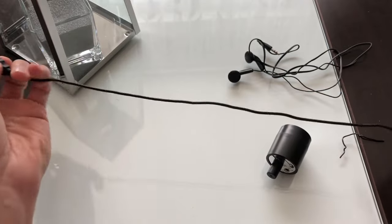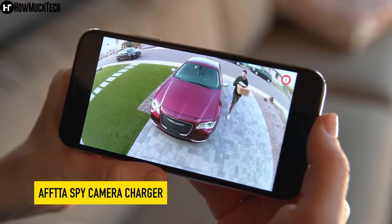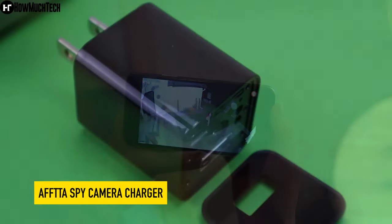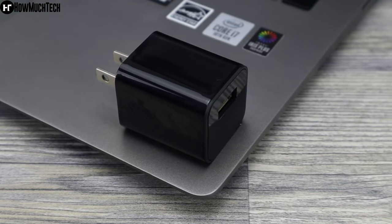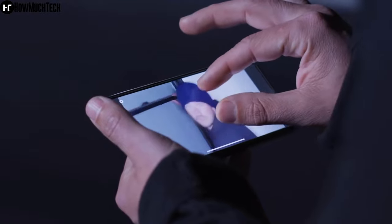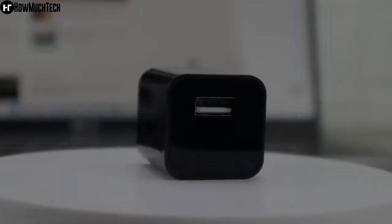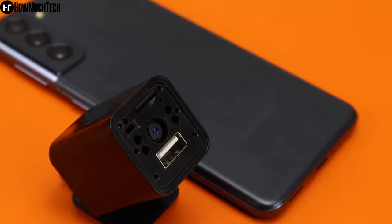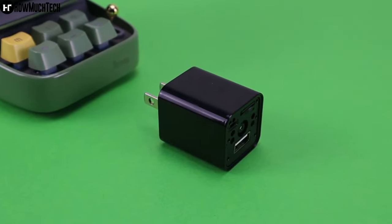The spy camera charger is a hidden camera device disguised as a USB charger, designed to be used in various surveillance scenarios such as monitoring a home, office, or other location. With its full HD 1080p lens and 140-degree wide angle, this camera is able to capture high-quality video footage that is crystal clear and easy to view.